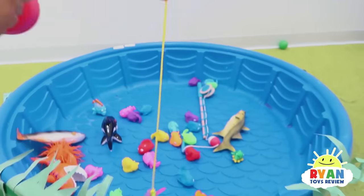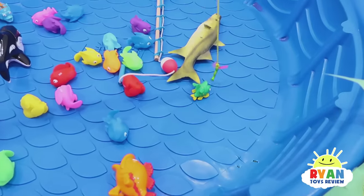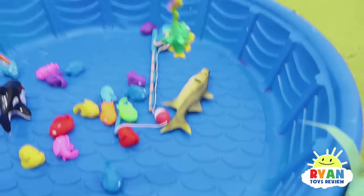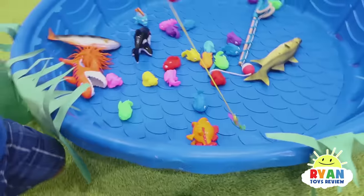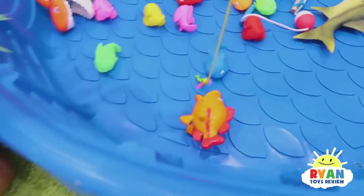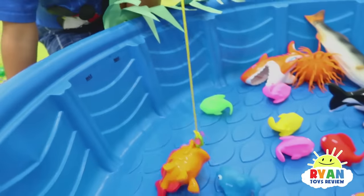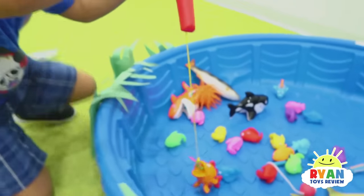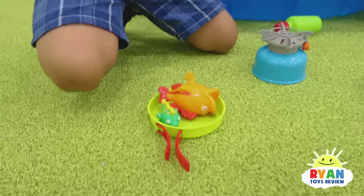Let's see if Ryan can catch a fish now! Come on, fishy fishies! Oh, you got one! Woo! I want to get a big fish! Oh, that is a big fish! Let me see - there it is! Yay! I got two!